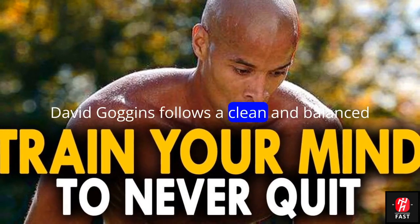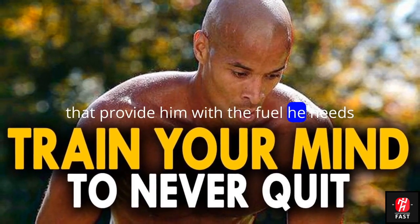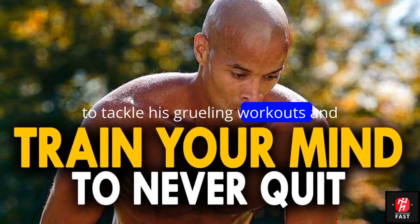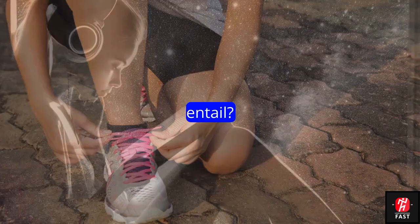David Goggins follows a clean and balanced diet, consisting of nutrient-dense foods that provide him with the fuel he needs to tackle his grueling workouts and challenges. But what exactly does the Goggins diet entail? Let's break it down.